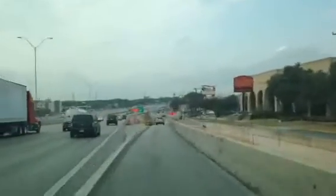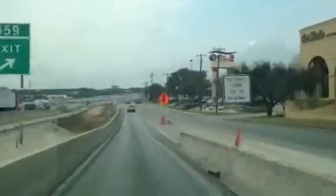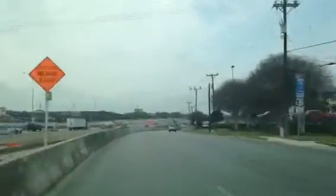I'm taking the Woodstone exit. This is, by the way, the future De Zavala exit. When we're all done here, we're going to have two exit lanes, and this is going to be the only exit to De Zavala Road when we're all said and done.